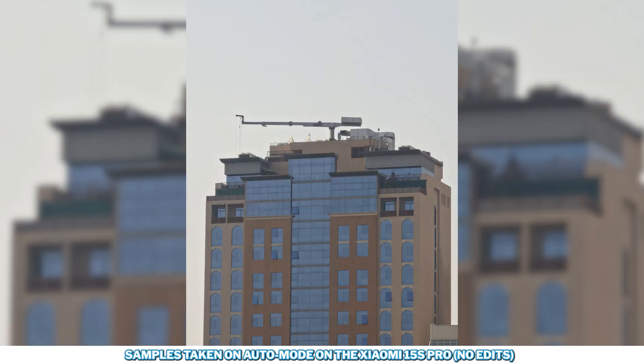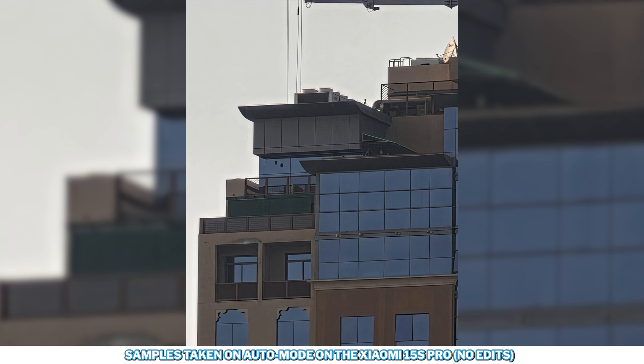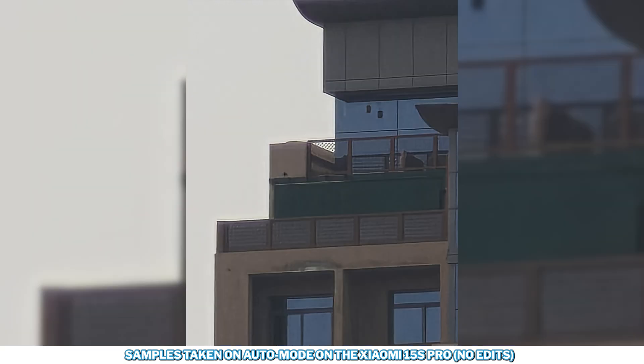At 10x it's a bit softer than I'd like to see, but at 30x it's fairly decent. There is an option also for 60x, which is quite washed out, and finally a full 120x if you really need it.